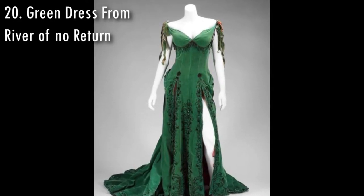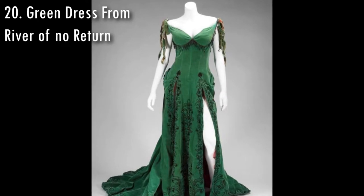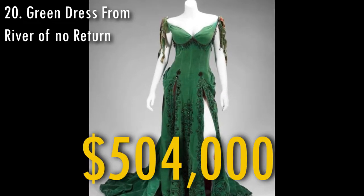The green dress that Marilyn Monroe used in the movie River of Notre Dame was sold in 2014 for $504,000.